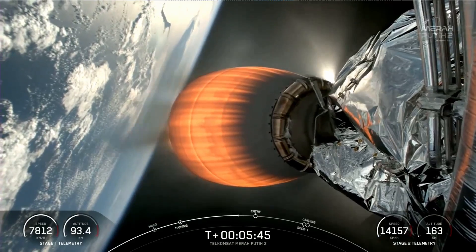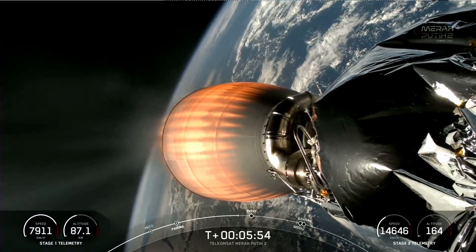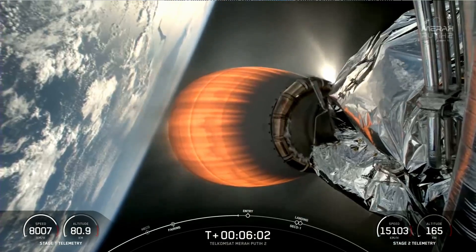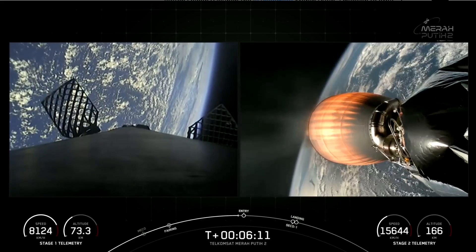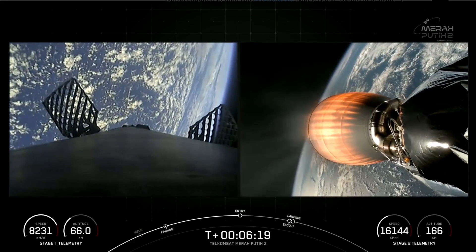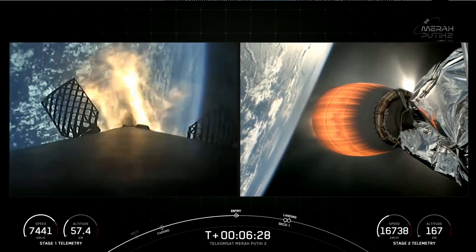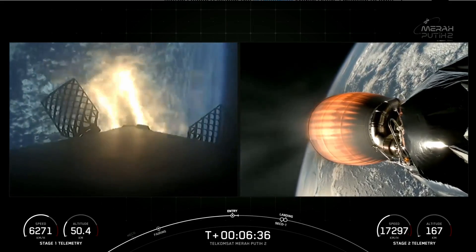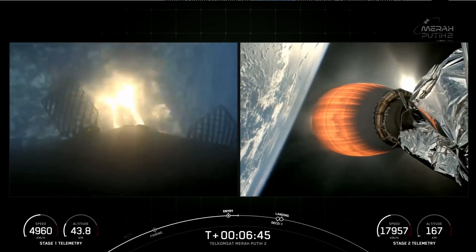We have a really awesome view of stage two — you can see on your screen it's still picking up speed as it heads to its destined orbit. Both stages are on a nominal trajectory. Entry burn on the first stage is coming up in a couple of seconds. Stage one entry burn startup. Stage one FTS is safe. Stage one entry burn shutdown.